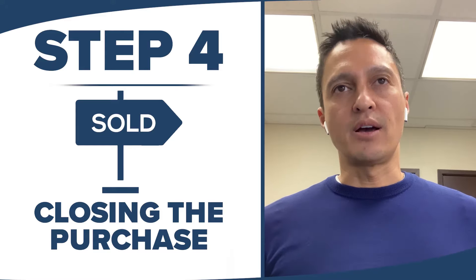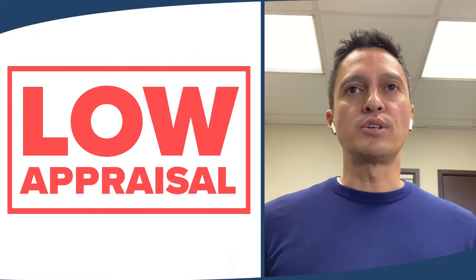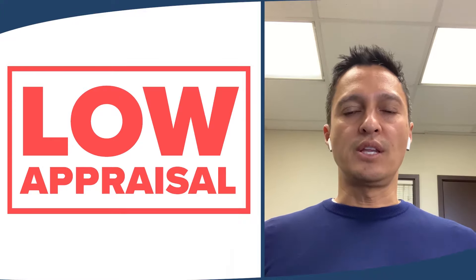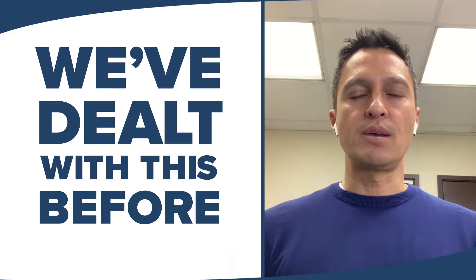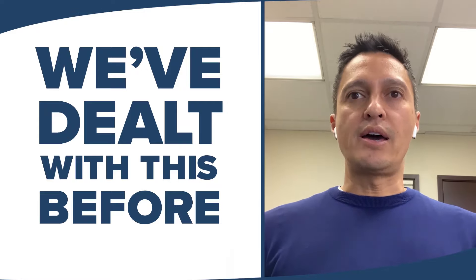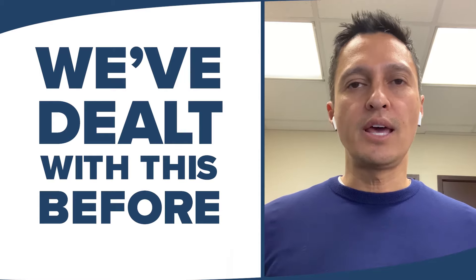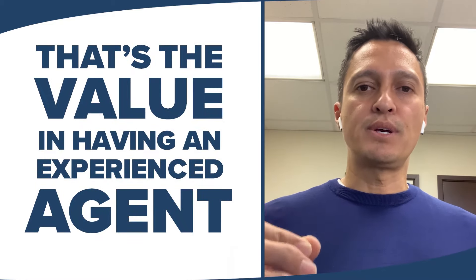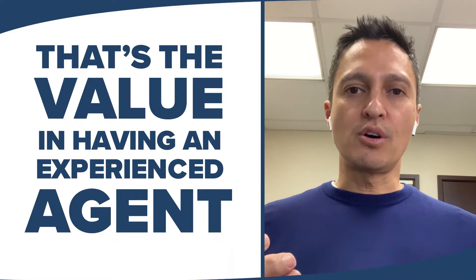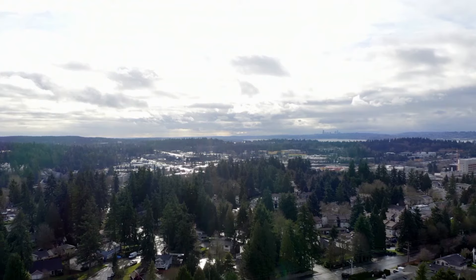We did run into a little hiccup. While there were no contingencies in the contract, these buyers ended up having a low appraisal as a result of using a less-than-reputable lender, causing a potential delay in closing. Luckily, we've seen this problem before. We recommended the buyers use one of our preferred lenders. Our preferred lender moved quickly, got an appraisal that was acceptable and at the purchase price of the contract, and we closed just three days after the original close date. That's the value of having an experienced agent — not only to get the home ready and market it, but to handle surprises when they happen.